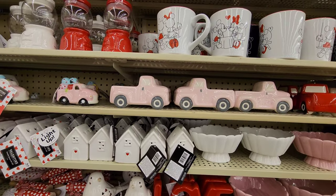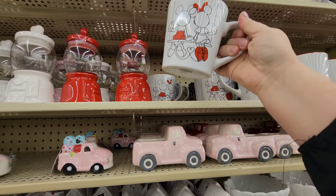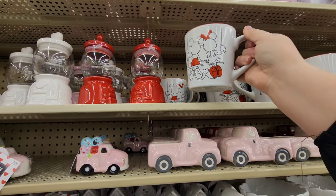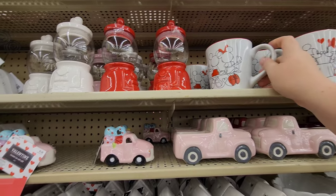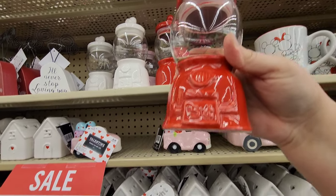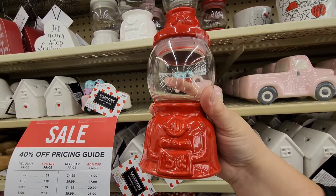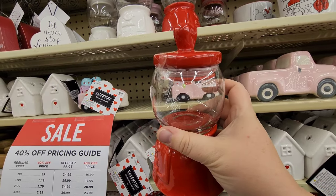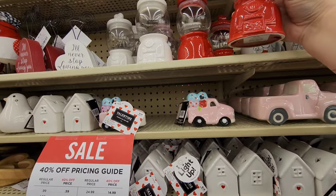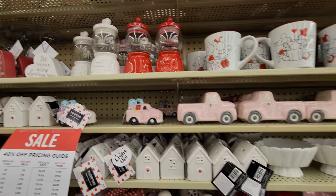They've also got some Disney stuff too - these look similar to the cups we saw at Home Goods, just a little different. And these are like little gumball machine-looking jars - you can put some treats in there. You don't have to put coins in, you just open it like a jar. That's my type of gumball machine!